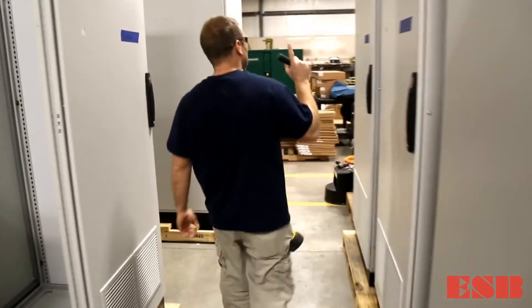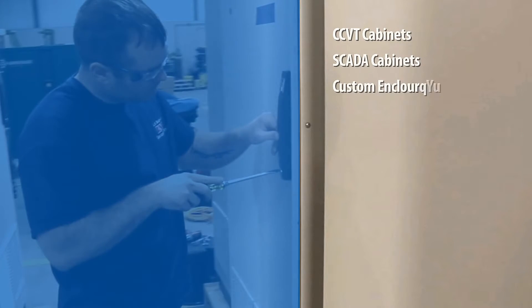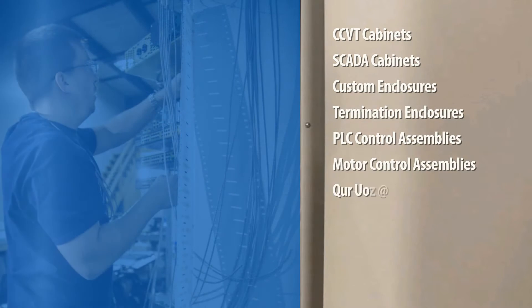A large variety of cabinets are built simultaneously, including CCVT cabinets, SCADA cabinets, custom enclosures, termination enclosures, PLC control assemblies, motor control assemblies, custom-cut metal rack plates, and others.